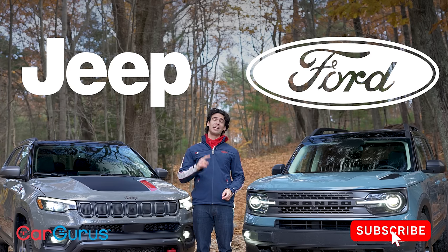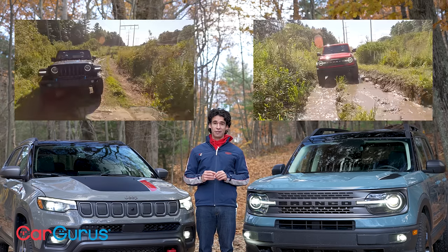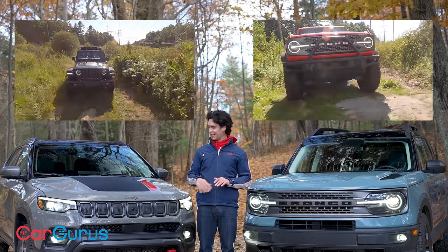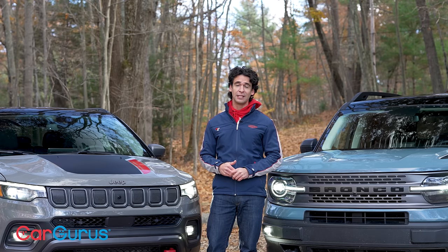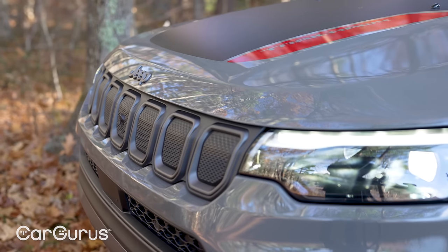If you subscribe to the CarGurus YouTube channel — and you should — you'll know I already did a Jeep-Ford comparison test: the Wrangler versus the big Bronco. Those cars are way more expensive, use way more gas, and are really hardcore — meant for the worst terrain. Consider this comparison as a compromise between all-out off-road capability and on-road comfort.